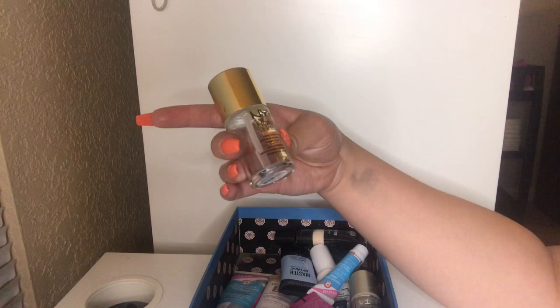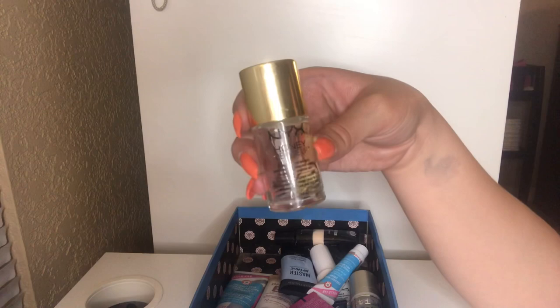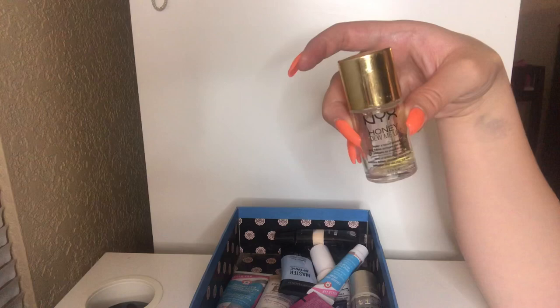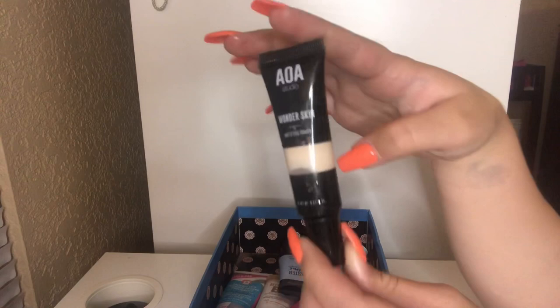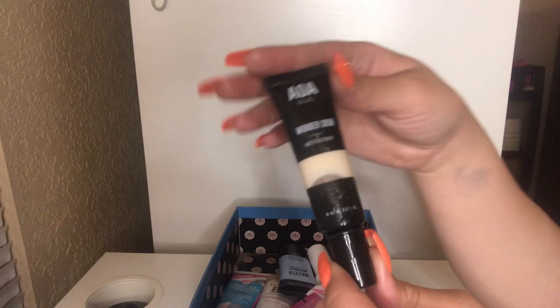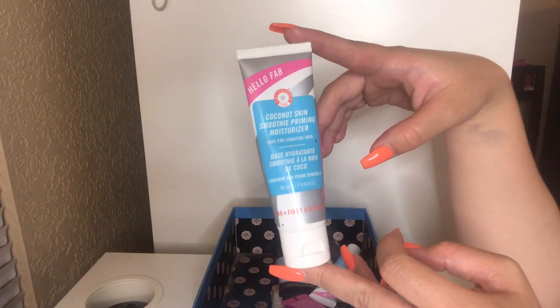Next up, I have my NYX Honey Do Me Up primer. I'm going to let this go — it's too old and I don't want to put it on my skin anymore. But it was a pretty good primer. Next, I have this AOA Studio Wonder Skin Mattifying Primer — I got this during my dollar makeup haul at Shop Miss A. I'm just going to pass this along to a friend. I'm not the biggest fan of mattifying primers and I honestly never even used it. I also love this First Aid Beauty Coconut Skin Smoothie Priming Moisturizer — it's a nice illuminating primer that smells like coconuts. I'm going to keep this and I definitely recommend it.